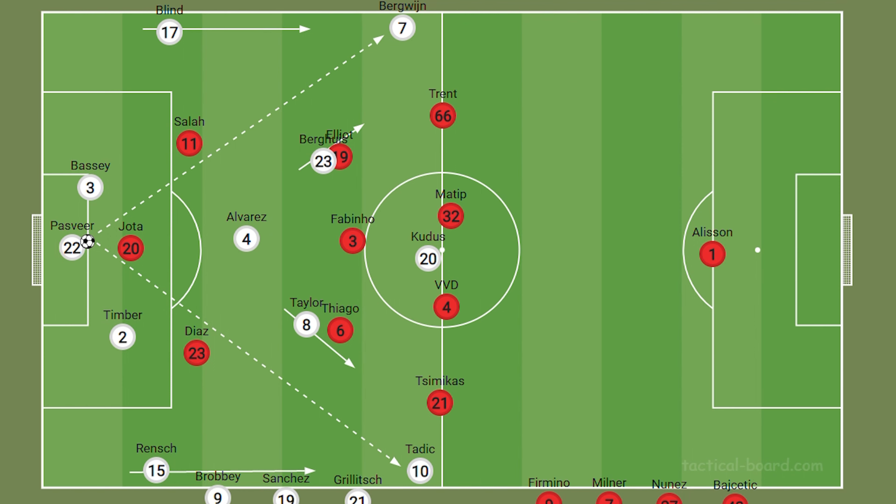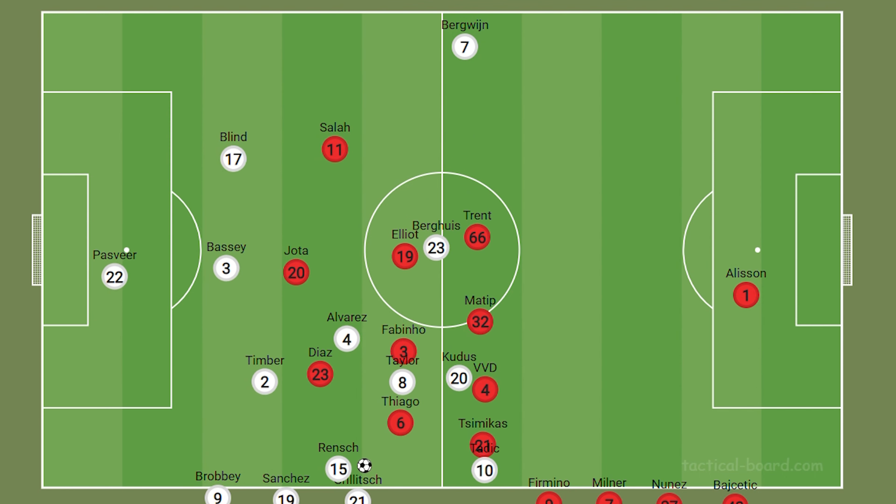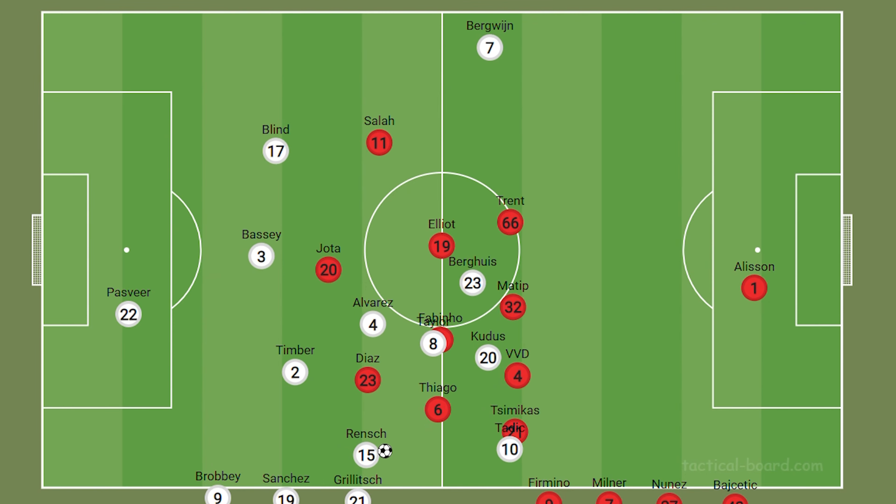They weren't just playing long, though. Ajax were especially happy to play through the Liverpool press, with their defenders varying their positions to maintain passing angles. Particularly pronounced in this fluidity were the centre-defensive midfielder and centre-back, Alvarez and Timber, who often swapped roles from centre-back to centre-defensive midfielder and back again to make pressing them or tracking them very difficult.